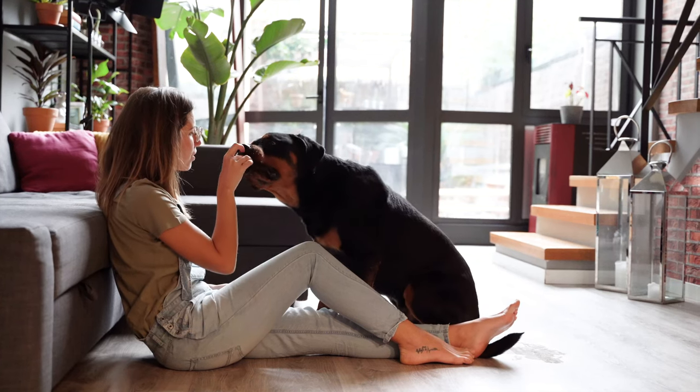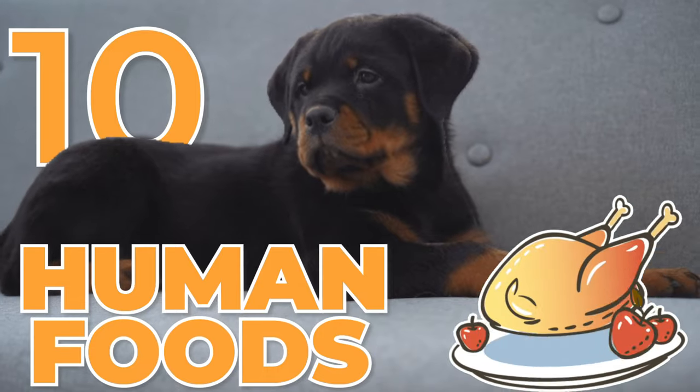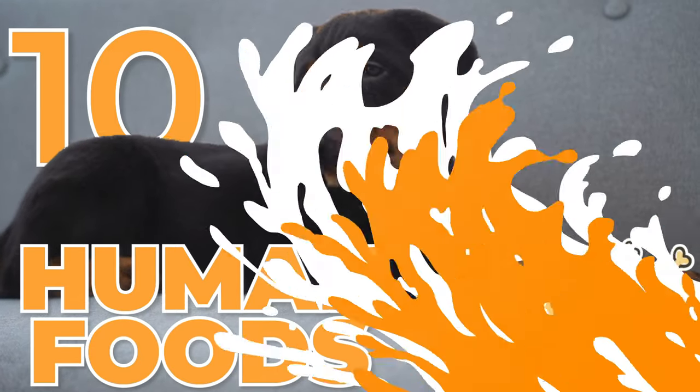Not all human foods are bad for our Rottweilers, so here's a list of 10 human foods that are not only safe, but healthy for our Rottweilers.